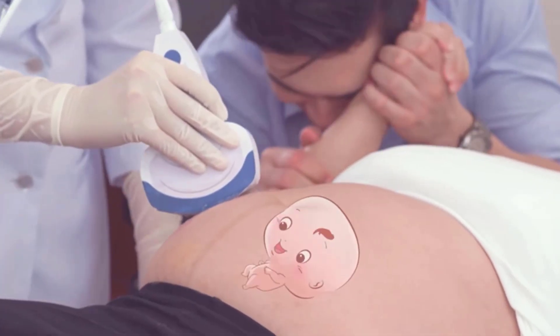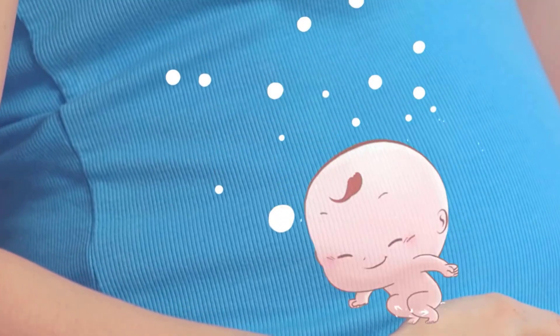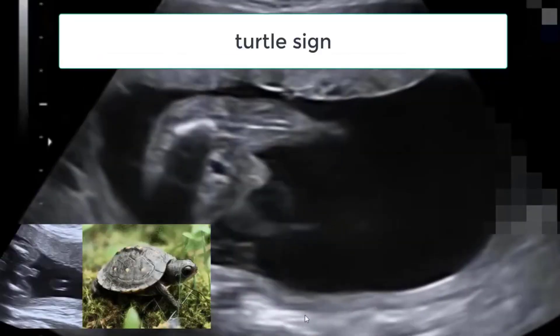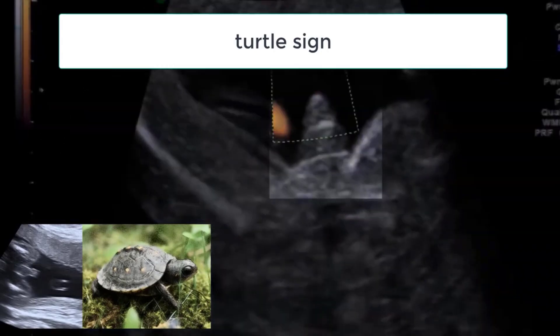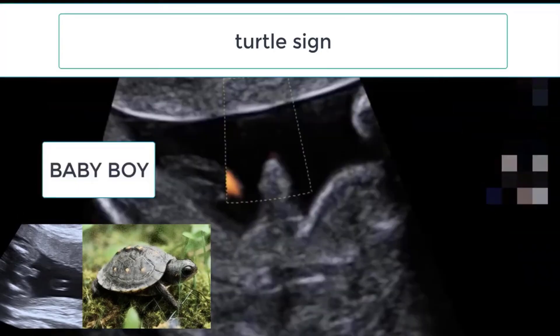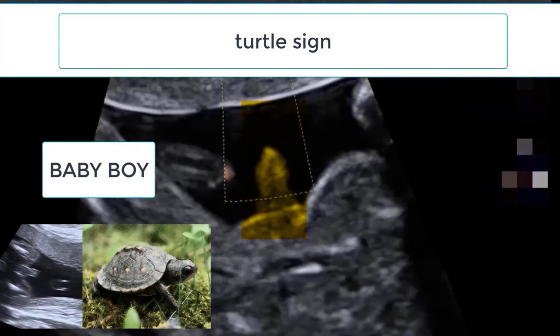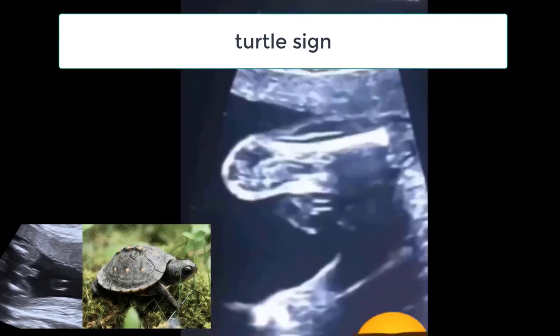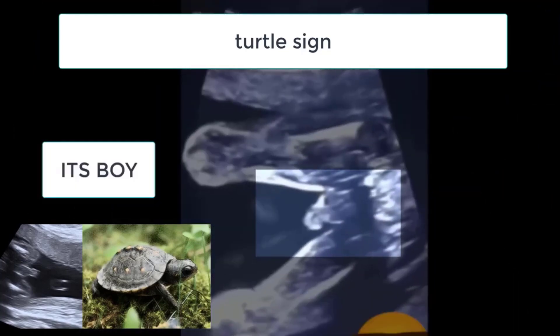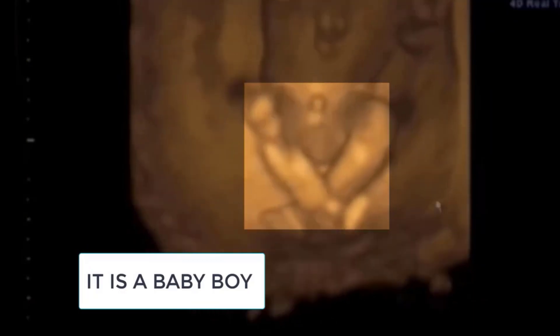When the ultrasound technician is looking for a baby boy, they are looking for something called the turtle sign, which means they are looking for the tip of the penile structure peeking out from behind the testicles. In this image, you can see that it's a baby boy. Again, in this image, you can see the turtle sign showing that it's a baby boy.